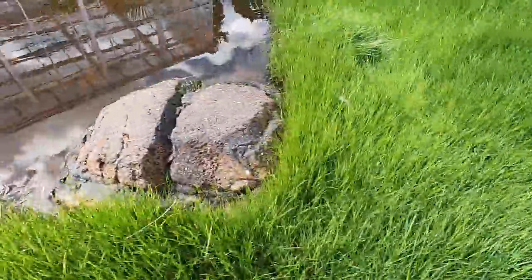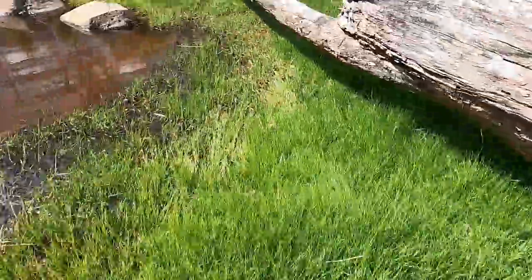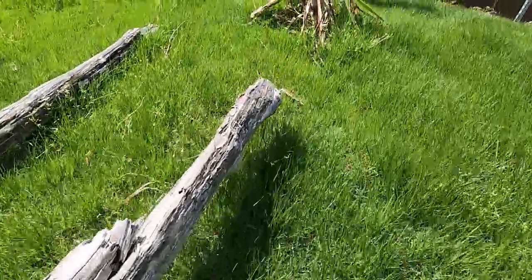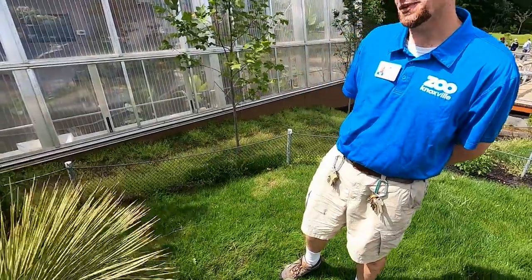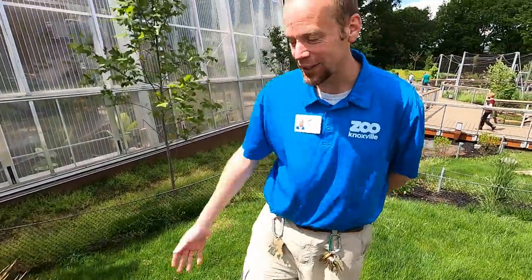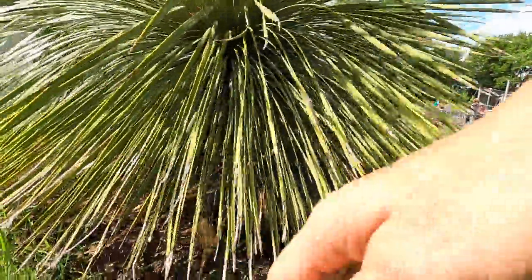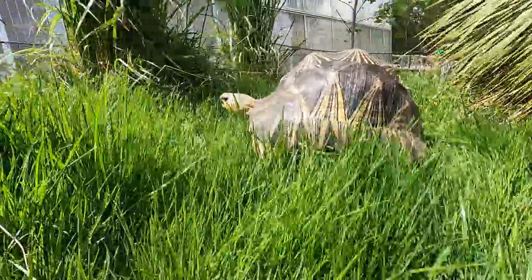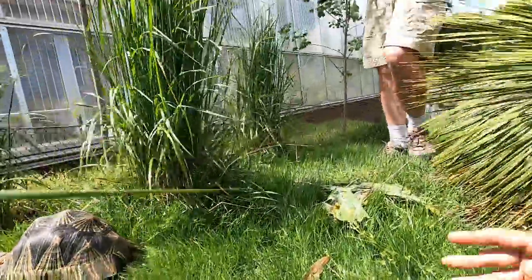Check out this amazing habitat they've constructed for their beautiful radiated tortoises. It's got a lot of topography, visual barriers, shade, and native plants. Look at this beautiful little subadult juvenile radiata just cruising around — so active! This tortoise right here, guys, you've seen at my house. I love them — they're gorgeous.